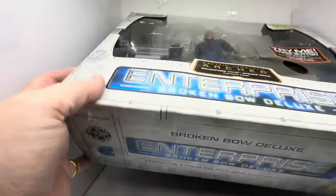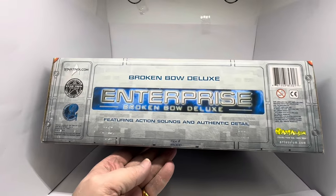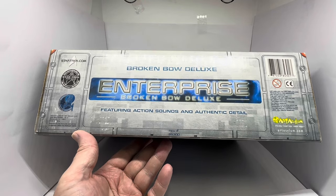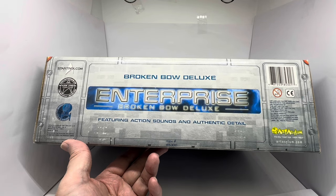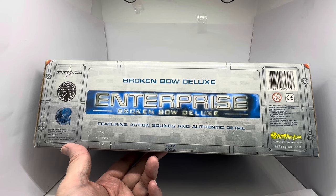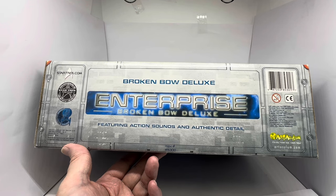On the bottom we do have something. It says StarTrek.com, www.StarTrekFanClub.com, and the Enterprise, manufactured by Art Asylum Limited, with their address and details. Broken Bow Deluxe Enterprise, featuring action sounds and authentic detail. Item 85300. On the right-hand side you've got the barcode and all the copyright information - 2002 Art Asylum, 'Psycho Toys for Crazy Kids', and ArtAsylum.com.